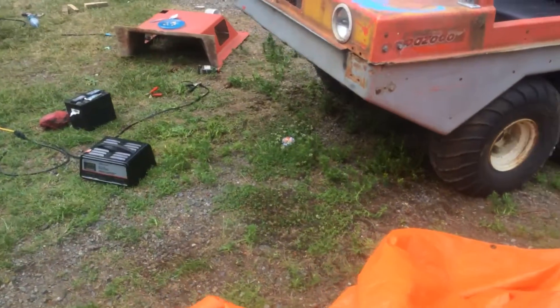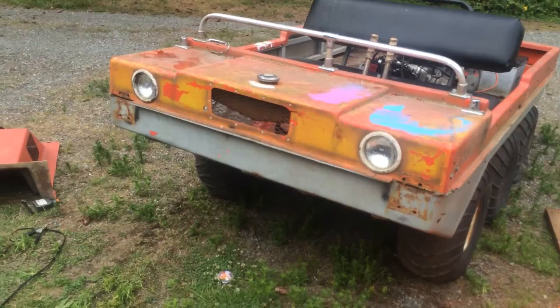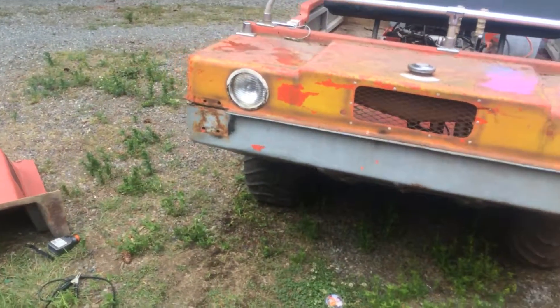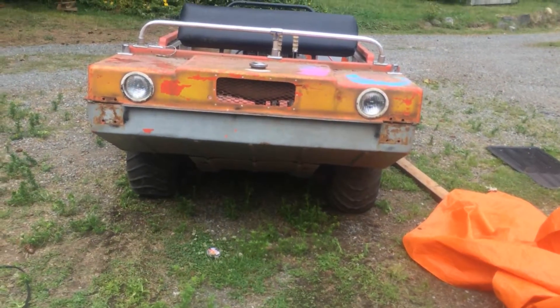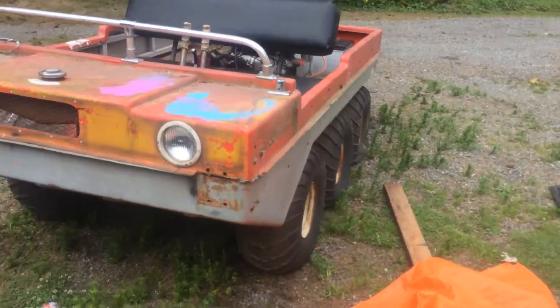So I emailed him and said 700 bucks, come get her as-is. They're pretty neat machines. I was talking to my neighbor and he remembers when these first came out — they had them at the P&E in Vancouver, showing them off going into the water and floating around. He thought it was pretty neat.